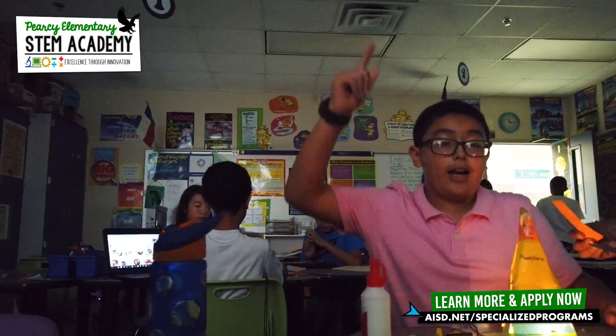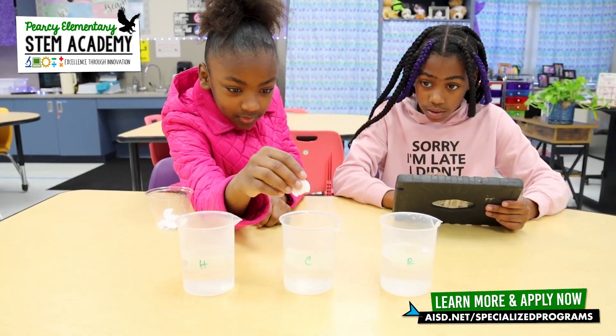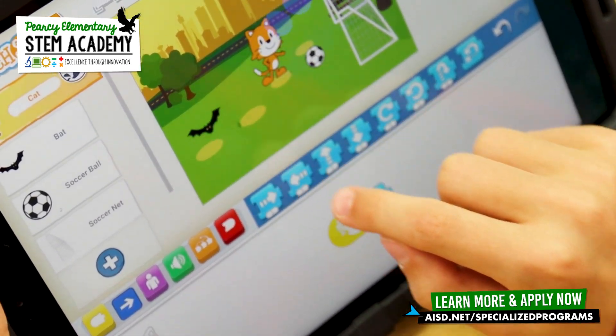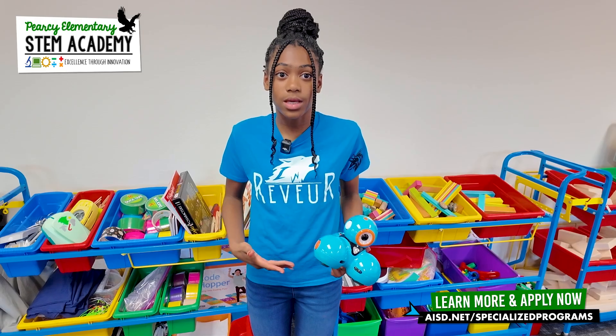Our school is really good about helping students who struggle with traditional sitting down and reading books. We do a good job of integrating technology into every subject. I could be doing something with reading or writing and it turns out I'm doing a STEM thing.